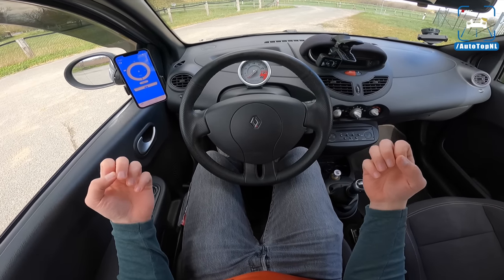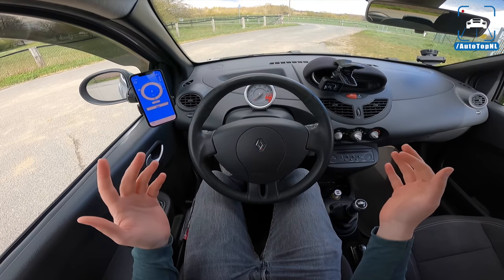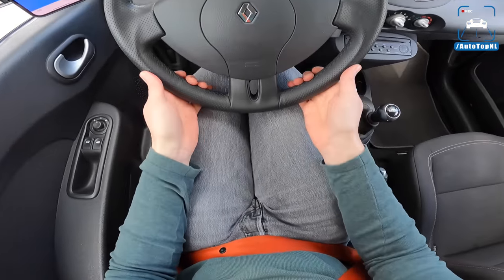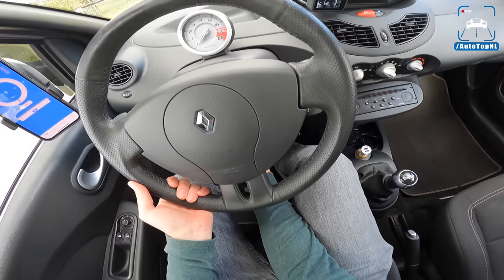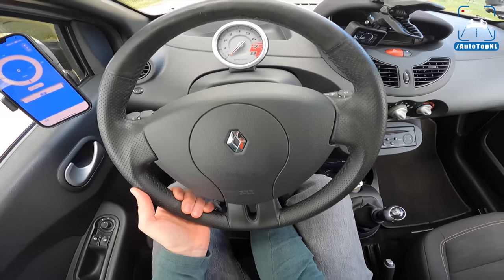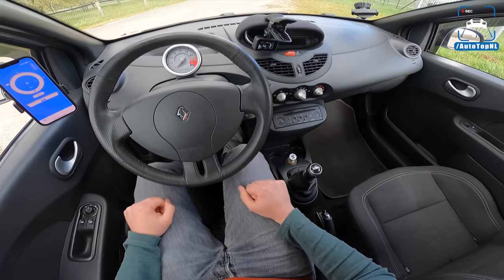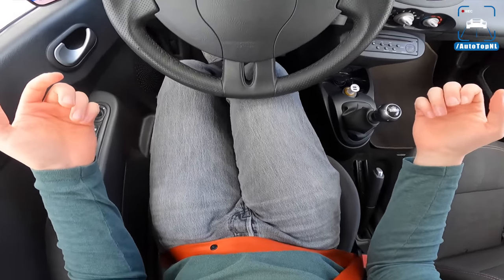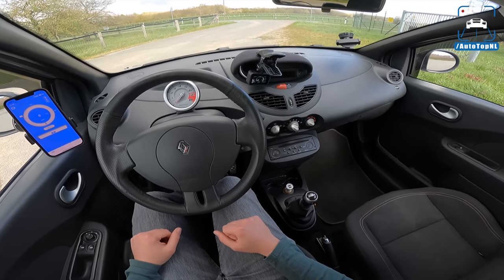You do still feel the Twingo DNA, because you sit a bit too high up and the steering wheel is in the wrong position — it's not adjustable. Oh wait, it is adjustable, and it's way better like this. Oh my god, I was driving like that the whole time! Why? This is way better, because I couldn't heel and toe — my knee was hitting the steering wheel. But hey, you learn as you go, right? That's life.